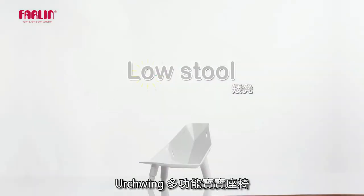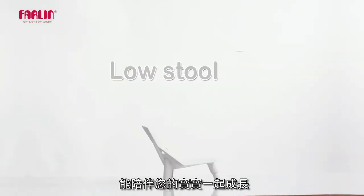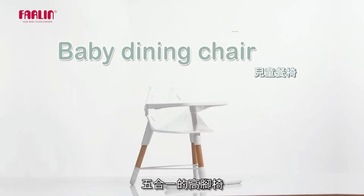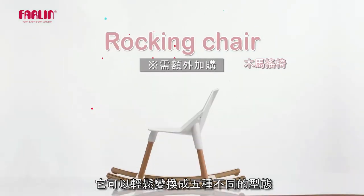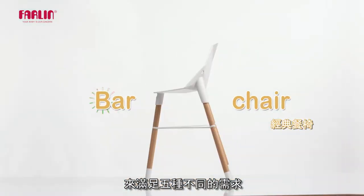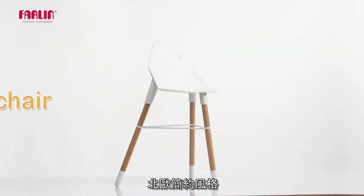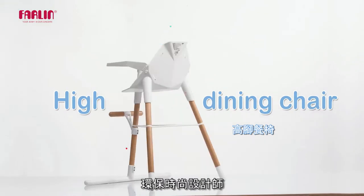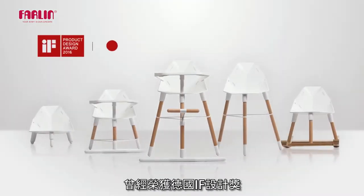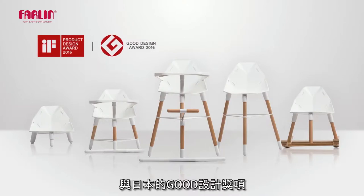The Urchwing Multifunctional Baby Chair will grow along with your baby. The 5-in-1 High Chair can be transformed easily into 5 different modes to satisfy 5 different needs. Scandinavian Style, adopting an environmentally fashionable design, which has been awarded Germany's IF Design Excellence and Japan's Good Design Award.